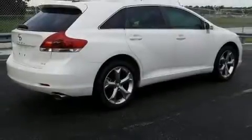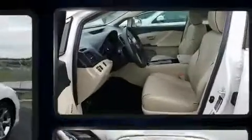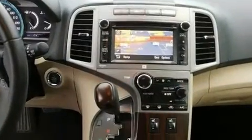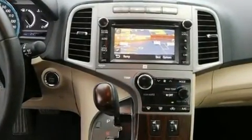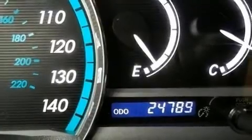Get excited about the 2014 Toyota Venza. With fewer than 25,000 miles on the odometer, this crossover hits the mark with consumers demanding economical versatility. It features an automatic transmission, front-wheel drive, and a 3.5-liter six-cylinder engine.